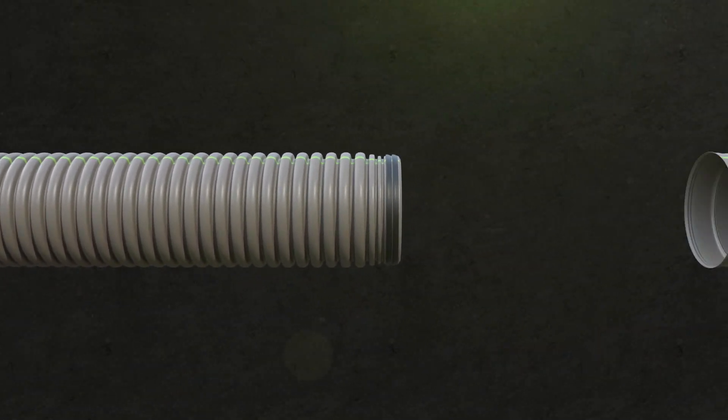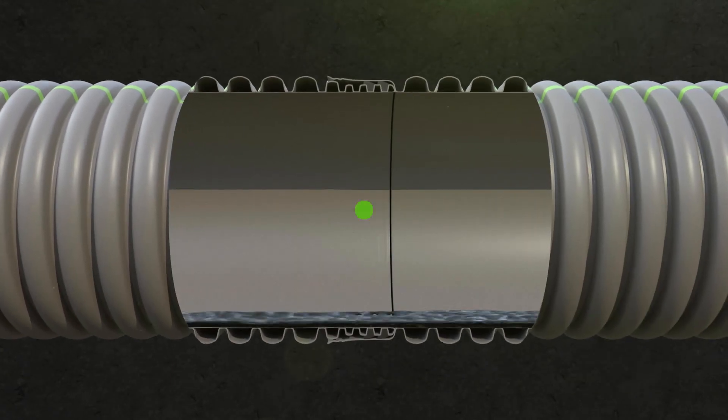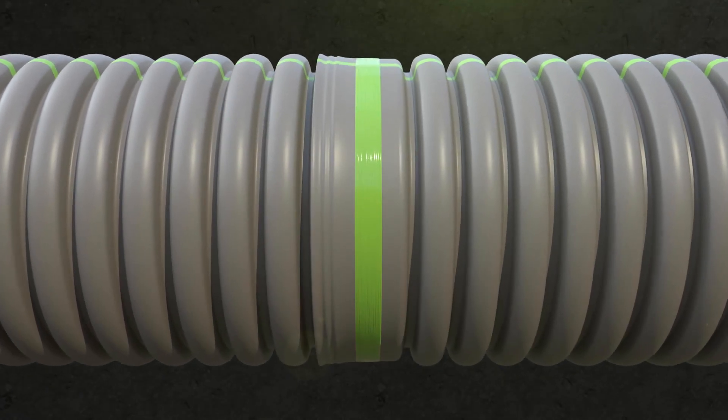ADS understands the importance of joint performance and have developed an extended reinforced in-line bell with gaskets. These joints can be air tested in the field, adding an additional security factor.